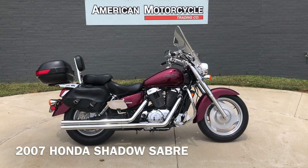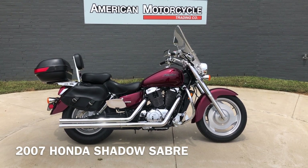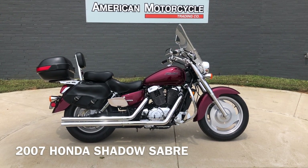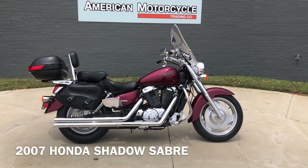Howdy folks, this is Rusty with American Motorcycle Trading Company here in Bedford, Texas. We've got a 2007 Honda Shadow Sabre and this is going to be one of our certified pre-owned motorcycles. It's been through our 32 point pre-delivery inspection. We test rode it, made sure everything was working correctly and gave it a professional detail.